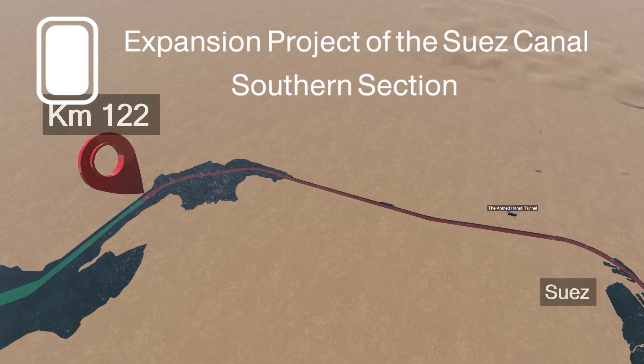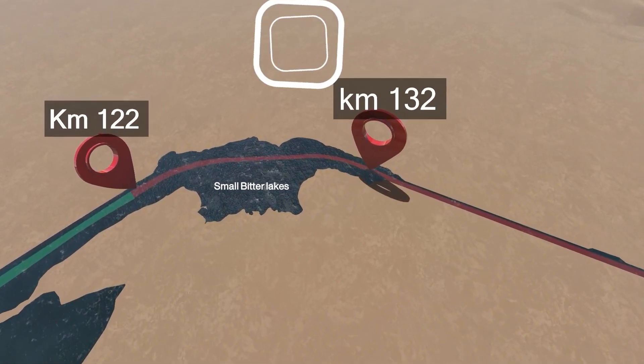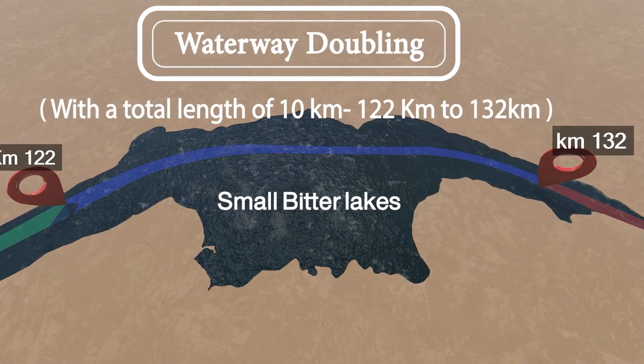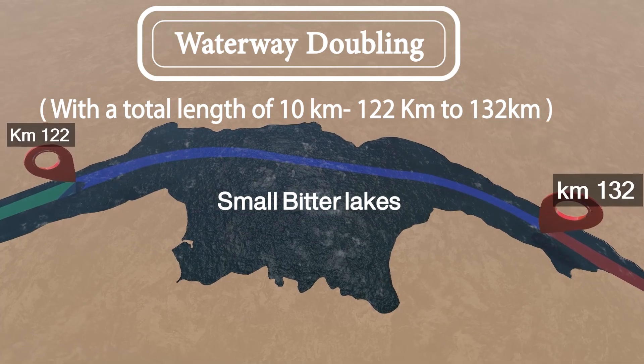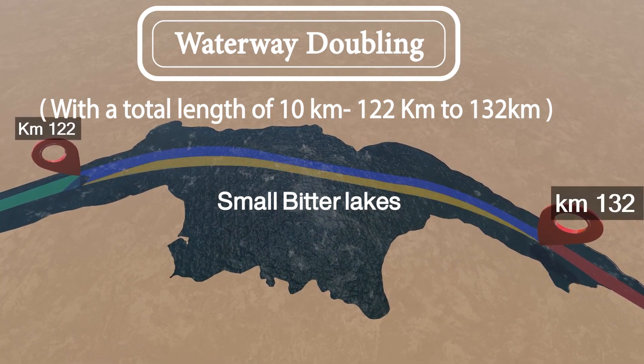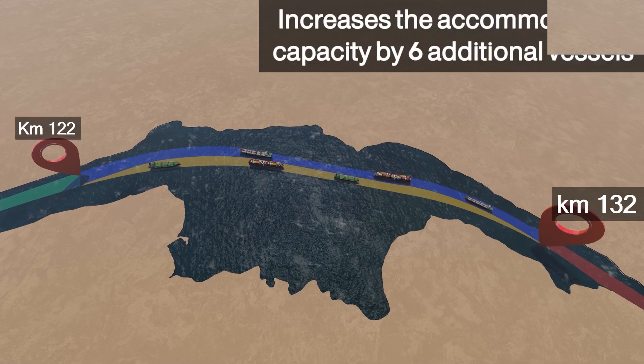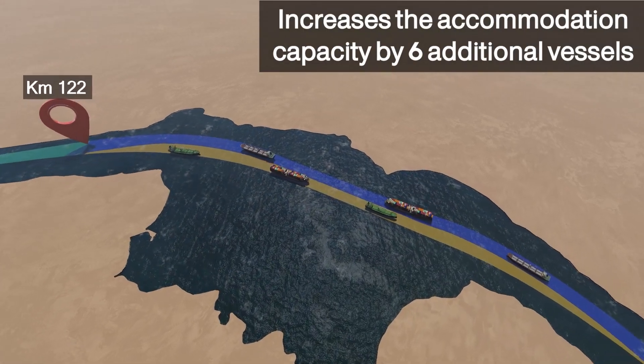The Expansion Project of the Suez Canal Southern Section. The Suez Canal Authority aims to carry out the expansion project with a total length of 40 km in two phases. The first phase of the project includes doubling the waterway in the small bitter lakes with a total length of 10 km.